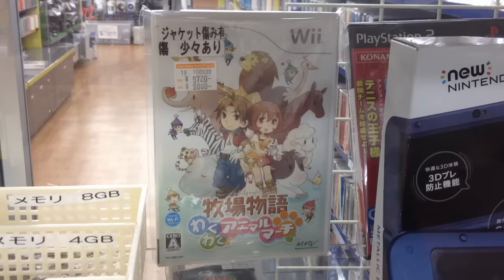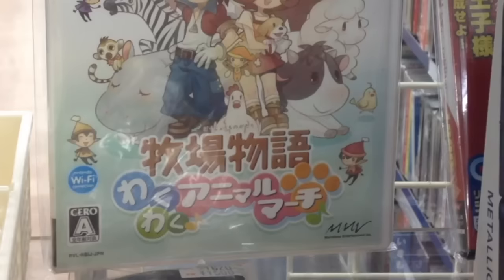More often than not, Japanese games will cost far less than their American counterparts, but what you're looking at is a $100 copy of Harvest Moon Animal Parade for the Wii, a title that goes for about $20 stateside.